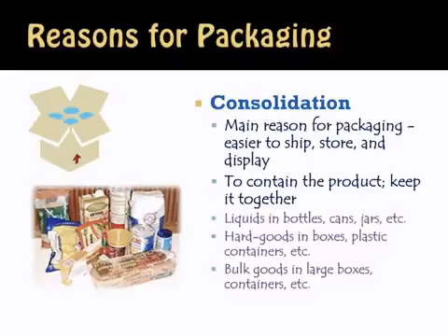Liquids — how else are you going to get milk, for example, to the consumer? You need to put it into a bottle, into a jar, into a bag. Hard goods go into boxes or plastic containers. And bulk goods go into large boxes or containers. We even see this for fruits, vegetables, and many produce items — they need to be consolidated into an easy-to-ship kind of packaging.